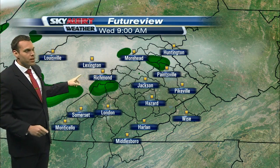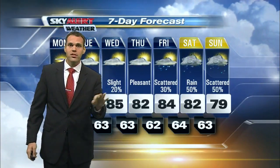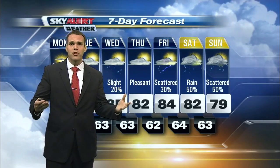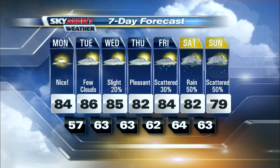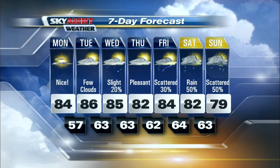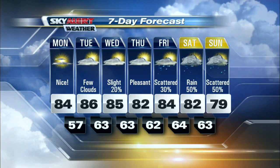As we head into Wednesday, a bit of a different story — the model is trying to show a few spotty showers, and that will be possible as we get into Wednesday afternoon, just a slight chance. Most of us stay dry, but there is potential for a few pop-up showers. Dry for Thursday, more rain chances ahead Friday, and then we're ramping up some storm chances for your Saturday and Sunday.